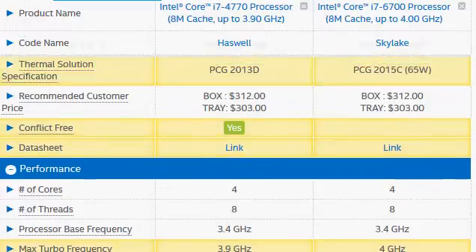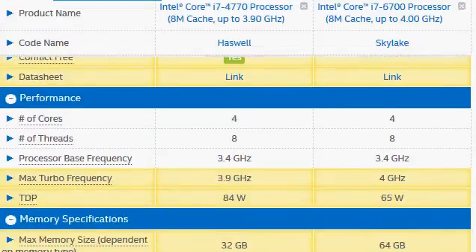Before we go on to see their benchmarks, I would like to point out they have the same price as indicated on Intel's website. But in reality the 6700 is going to be around $312, while the 4770 should have slightly lower prices. If you check Newegg and Amazon you will get the real price in the market.